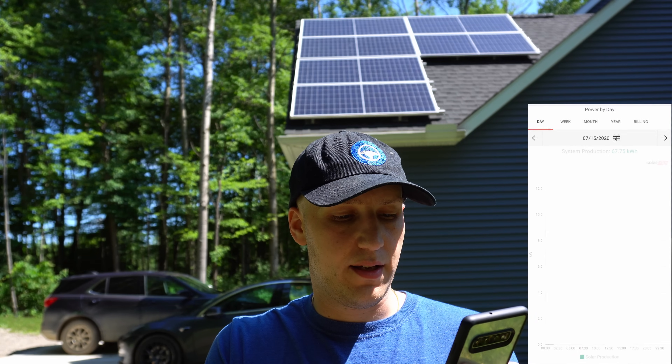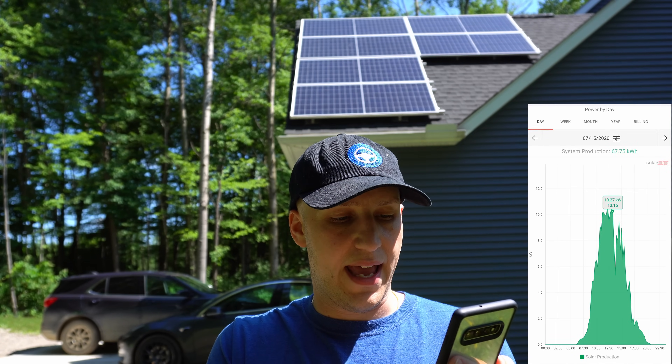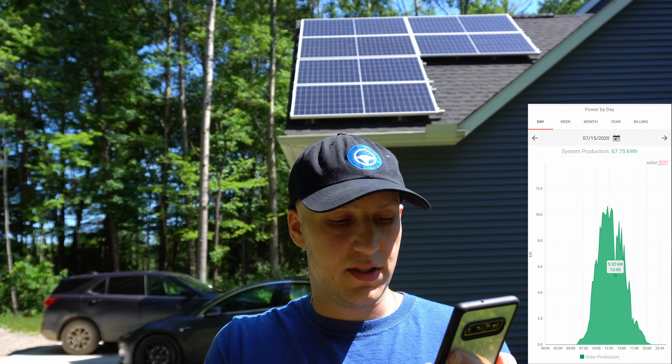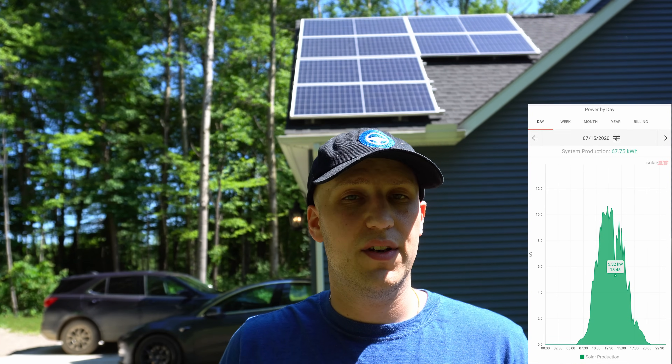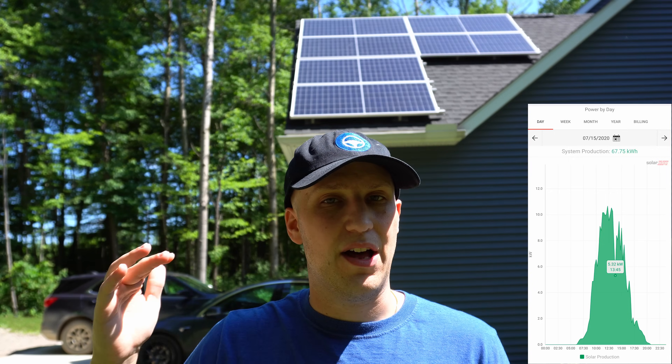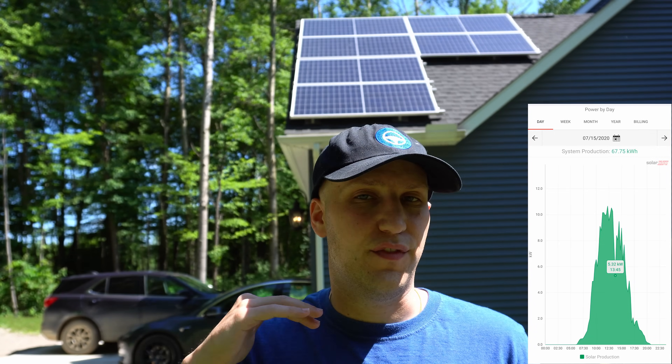But if we expand those dips, even at the lowest points you're still generating around five kilowatts, which is more than enough to power our electric dryer. So even on a cloudy day when a cloud passes over, if we're drying clothes, it's still fully covered.